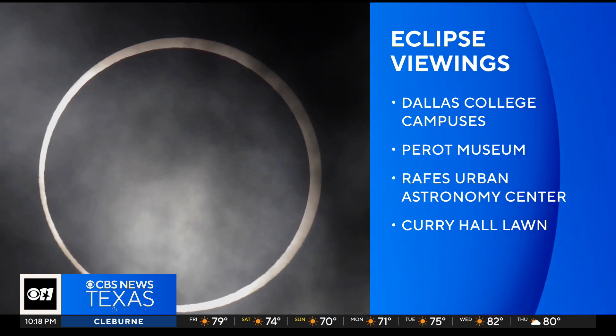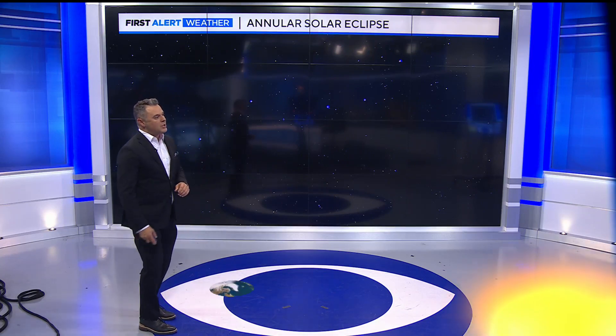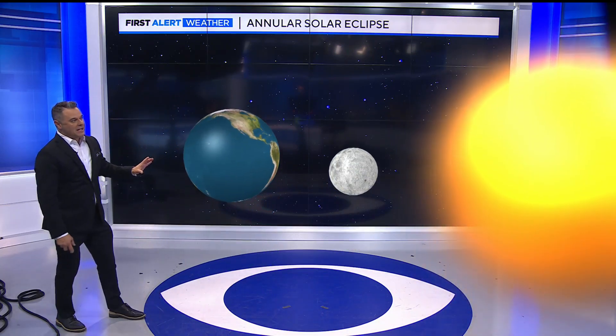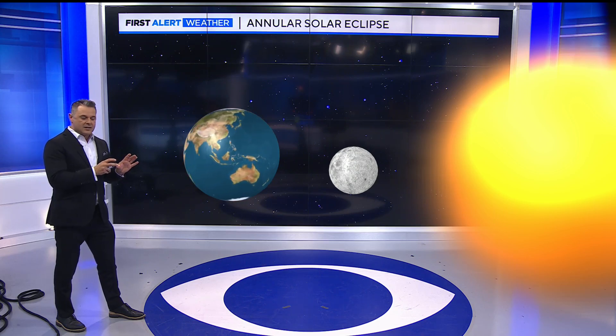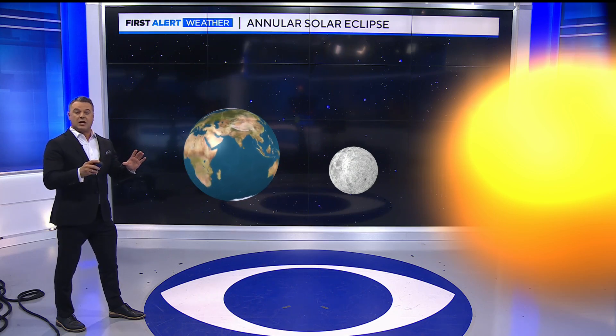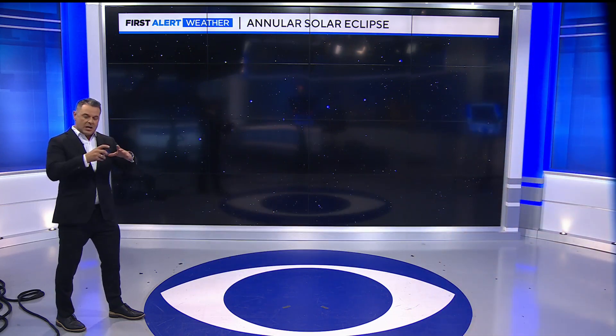Sometimes words are hard — I was still laughing over my 'gussying it up.' So let's talk about the eclipse a little bit more. What's going to be happening is the moon is going to be between the sun and the earth, in a position where it's not going to cover up the sun completely. That's why it's called an annular solar eclipse — kind of like a ring.